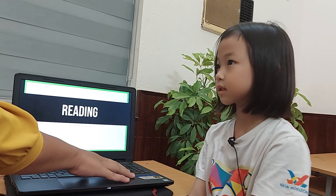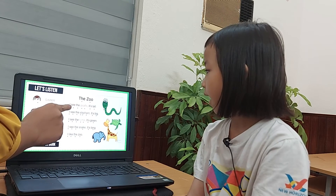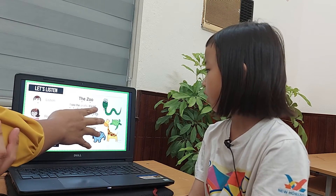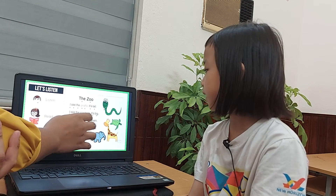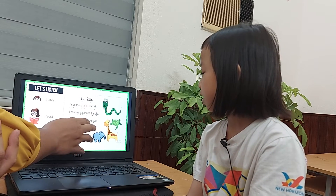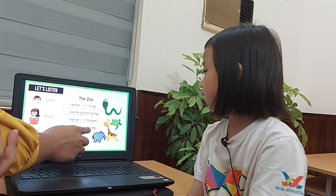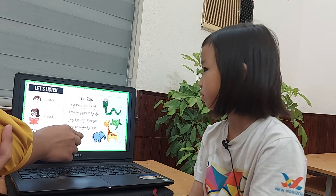Now let's read. Read the story out loud, okay? Yes. The zoo. I see the unicorn. It's tired. I see the elephant. It's pig. I see a turtle. It's green. I see the snake. It's gnome. I like the zoo.